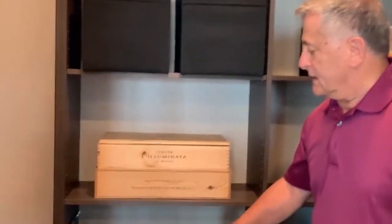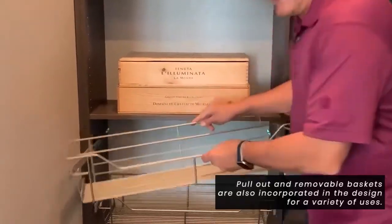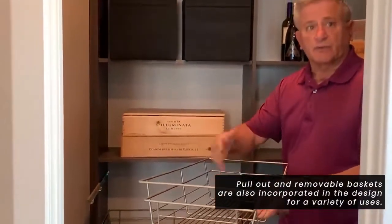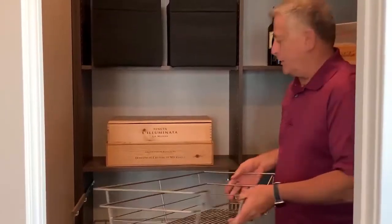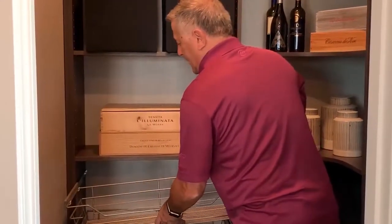Over here we put in a line of baskets. These baskets are nice because they can also be taken out and brought into the kitchen. So if there are vegetables and so forth that you want to use and take in for preparation, you've got the baskets that can do that. They also allow the circulation of air throughout the basket.